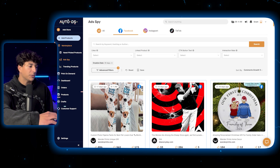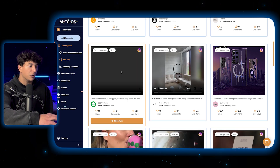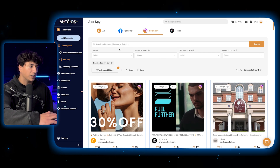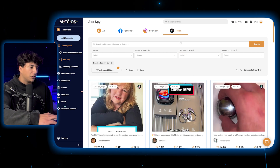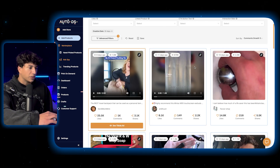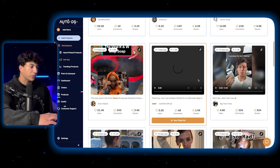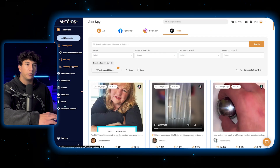Moving on to the Instagram ad spy, this shows you ads that are currently running on Instagram. There's a ton of different videos you can look through, and a bunch of different ways to filter — by likes, linked products, and call to action text. Then if we go to the TikTok spy, you can see there's a bunch of different TikTok ads. The cool thing is AutoDS actually collects videos from TikTok Shop as well, so there are some TikTok Shop creatives in here.